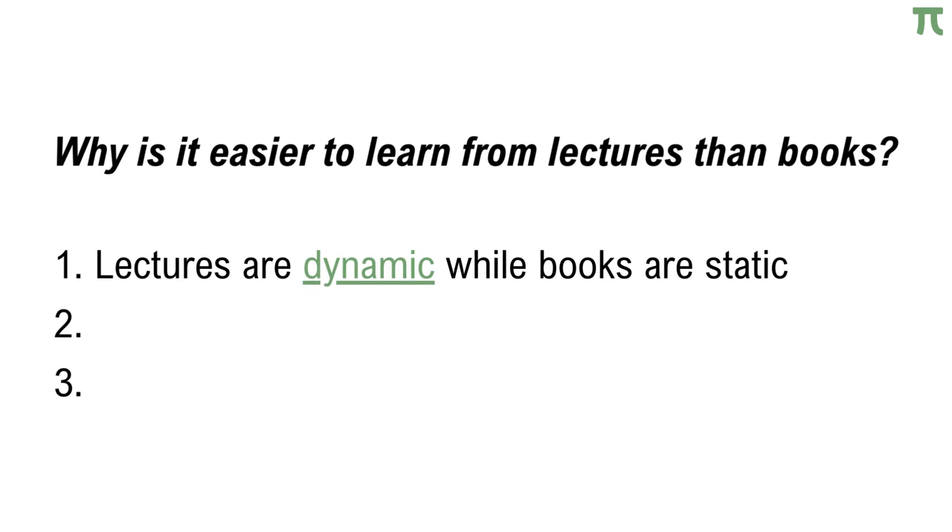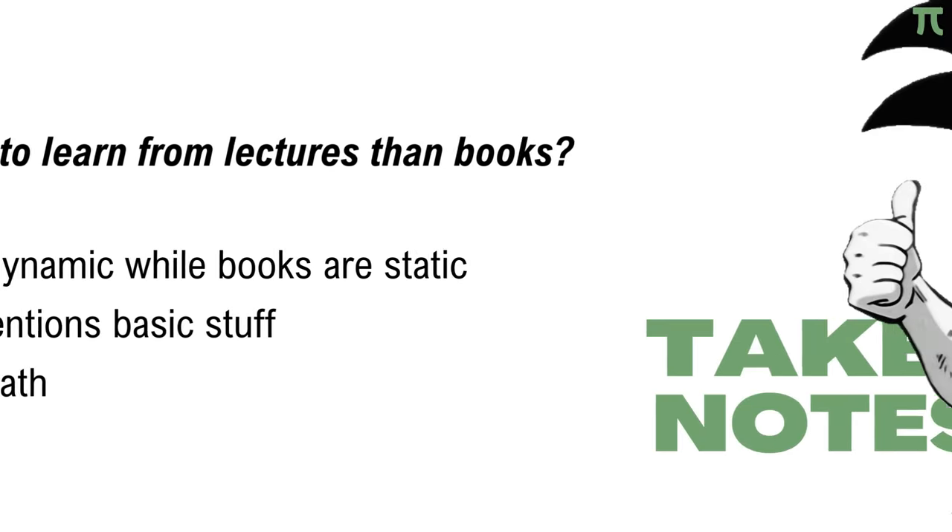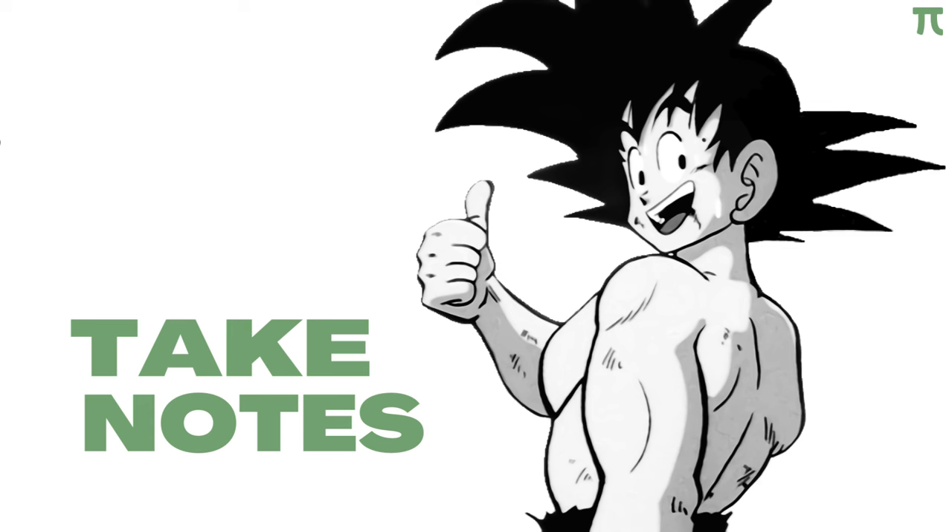According to Thomas Corner, a British pure mathematician, most math students actually find it easier to learn from lectures than books. Here are his three reasons why. First, lectures are dynamic while books are static — a lecture gives you the flow of the lesson while a book is only made for inspection. Second, a professor points out the prerequisite essential concepts during class while a math book assumes you already know. And third, math books show us how to write mathematics while lectures show us how to actually do it. With all that being said, this means that we should indeed take notes during a math class, right?